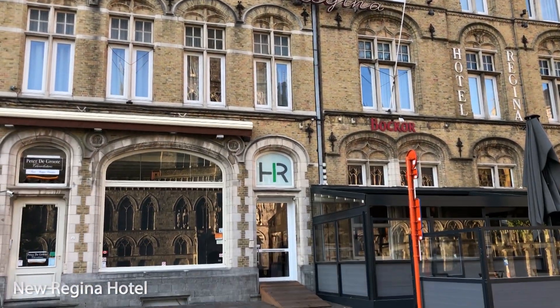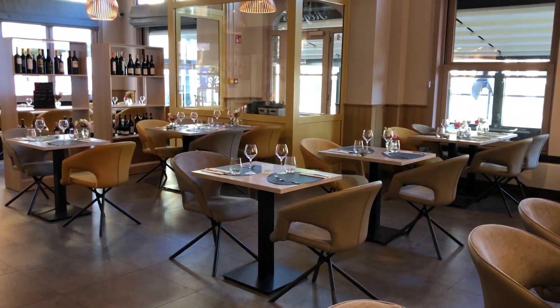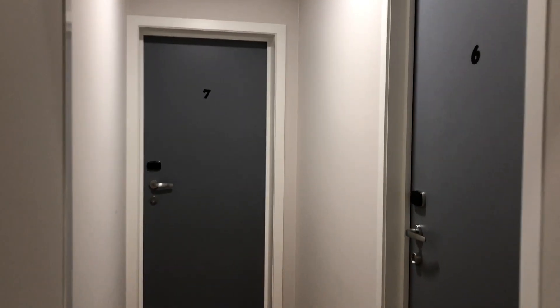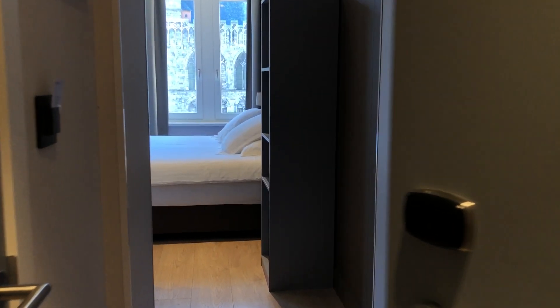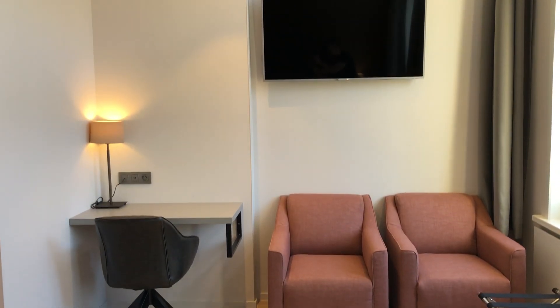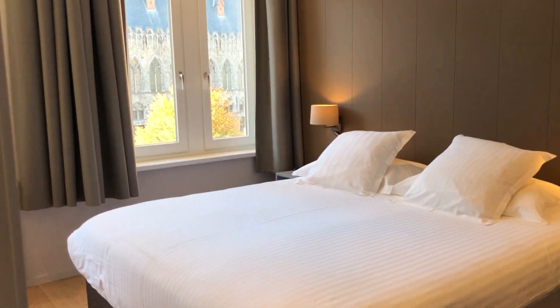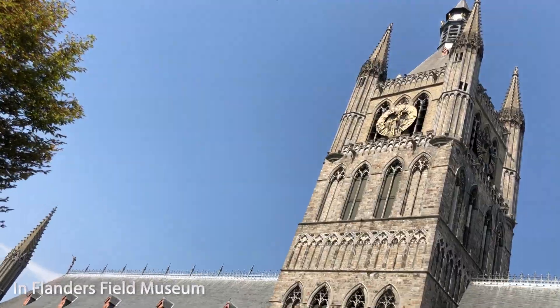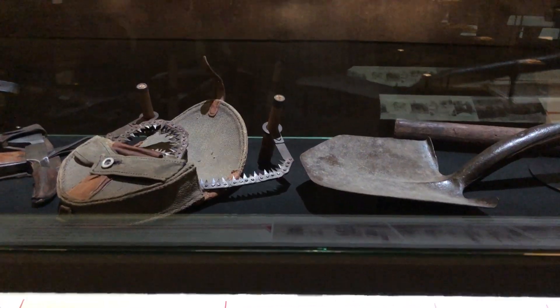To start things off, we stayed at the New Regina Hotel on the Market Square in the heart of historical Ypres. There is an on-site restaurant with a bar and terrace, breakfast is included, and there are 28 renovated rooms. Ours had a great view of a medieval building called the Cloth Hall, which is also where the In Flanders Field Museum is — our first stop.